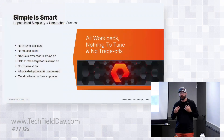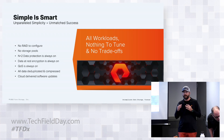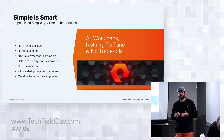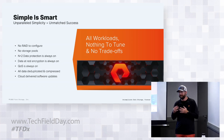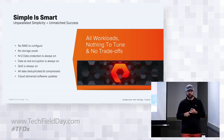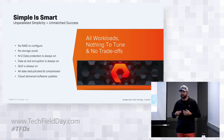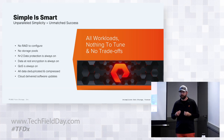When we think about the Pure platform, one of our simplest things is making sure that our arrays are simple - no knobs to turn, no real settings to dig into. There's no RAID groups, no storage pools. Data reduction is always on, encryption is always on, QoS is always on. Upgrades are done by support or can be enabled through our edge services, so you can do self-service upgrades, run your own pre-checks. It makes it simpler to manage your environment.